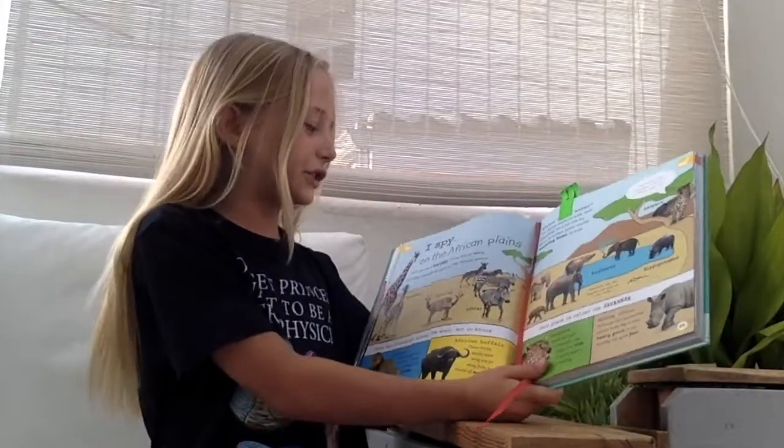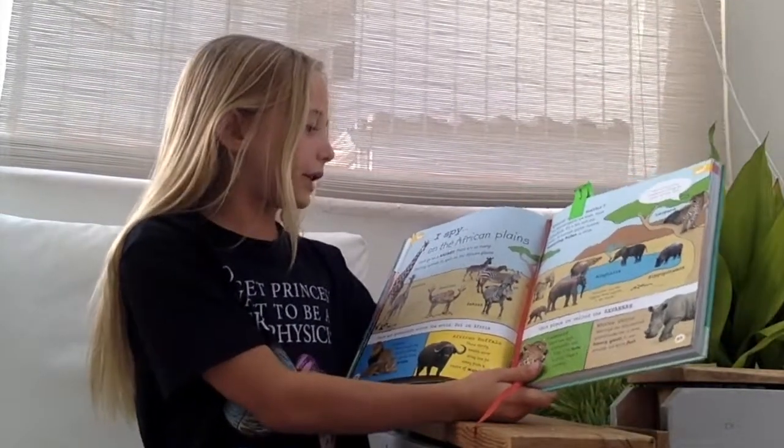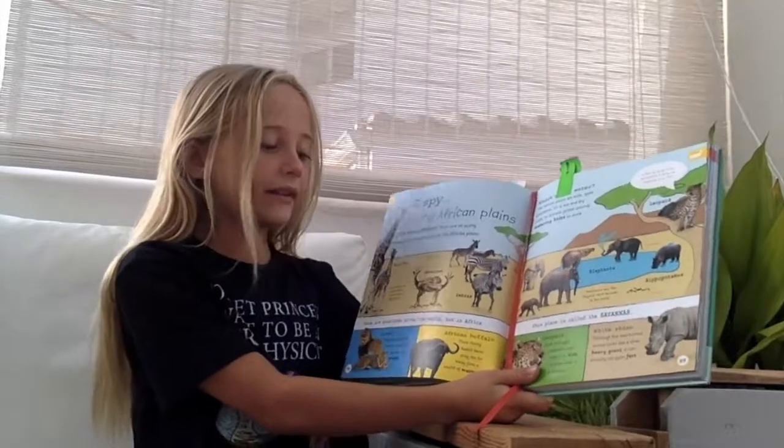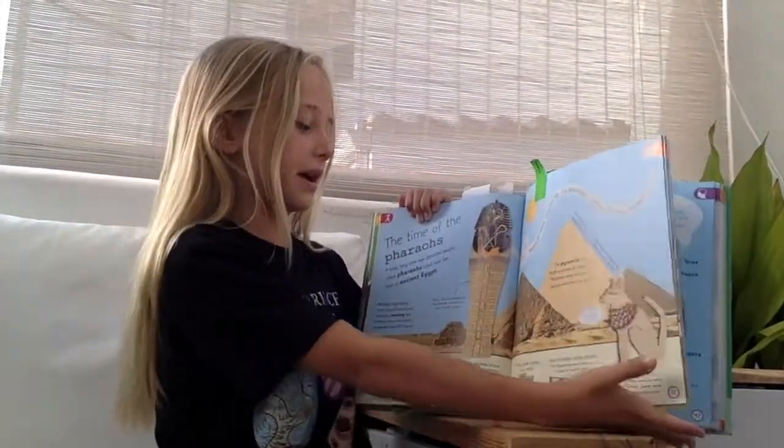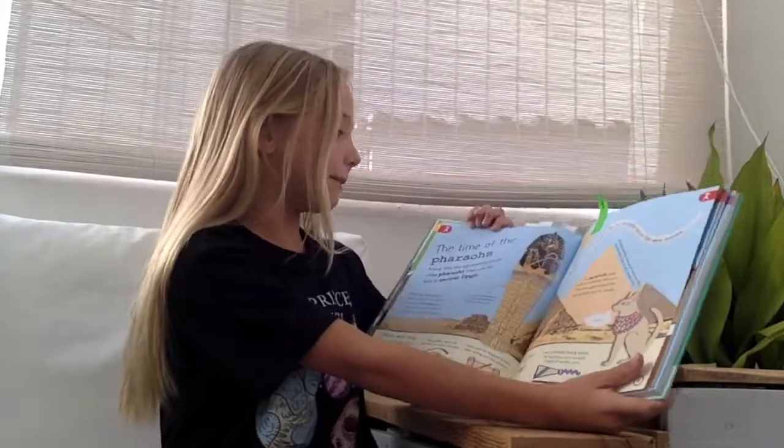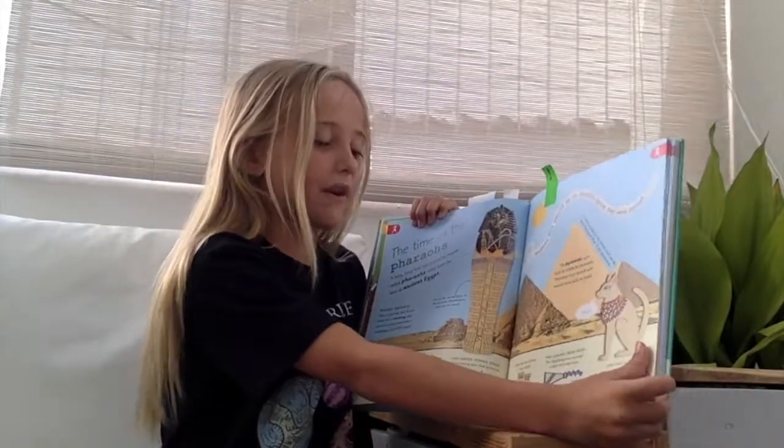This is one of my favourites because it shows lots of the animals that live on the African plains. I used to live here so it's very interesting. When I was in my class, I learned about Egypt — it would have been very useful.